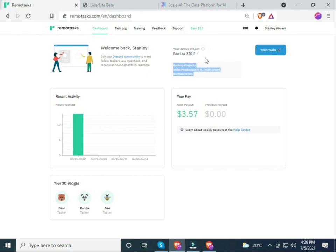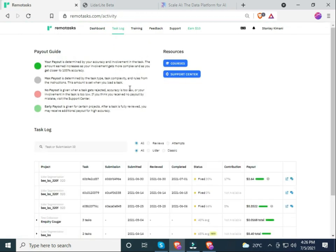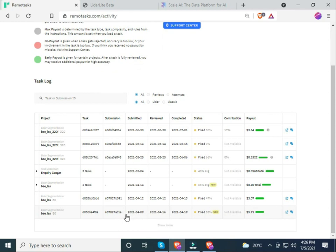On my dashboard I have managed to earn $3 by doing a project called BLSS320F. Looking at my task log, I started doing these projects back in April this year. I'm not yet fully competent, but I managed to earn $5 the first time, then $3, $8, less than a dollar, less than a dollar, and $3. On one entry they gave me an accuracy of 30%, hence earning only $3.60. The amount paid varies depending on accuracy and difficulty level of the task.